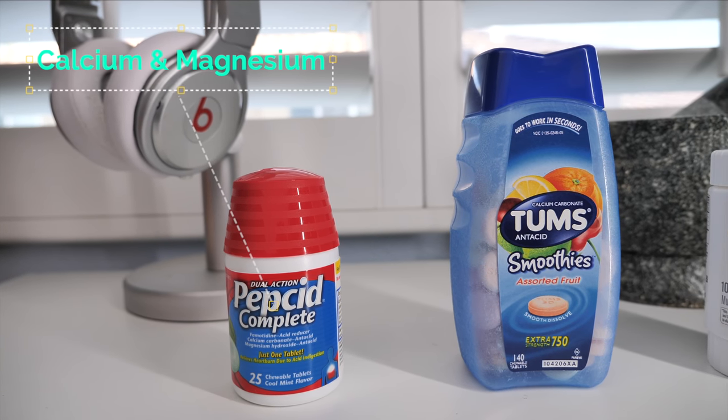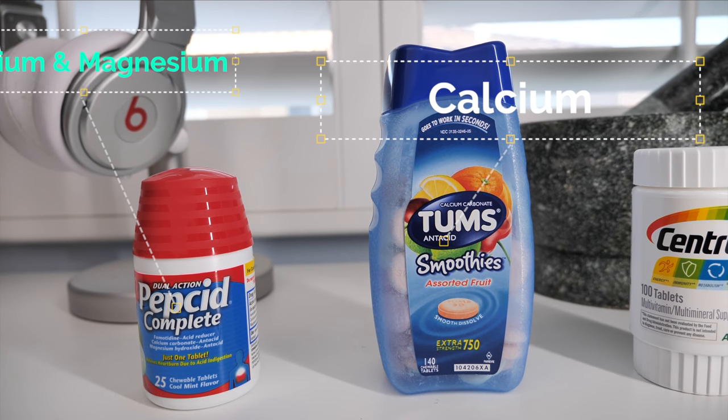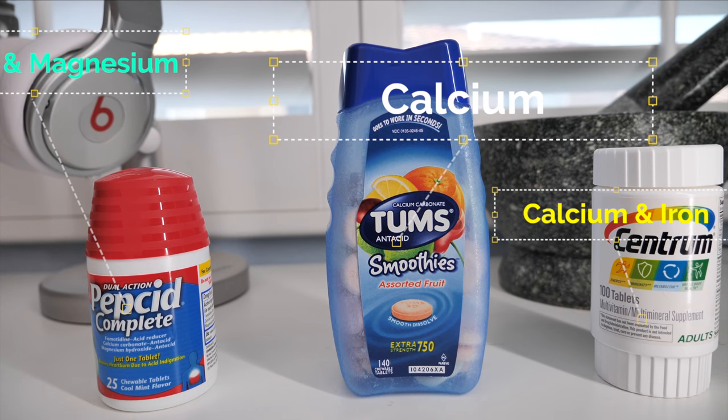The next tip when taking your thyroid medication is to make sure that you don't take it with any other calcium, magnesium, or iron-containing products. That means your Tums, your Pepcid ACs — which also contain calcium and magnesium — and also your standard multivitamin like Centrum, which contains calcium and iron. So also that means no dairy products — your cheeses, your milks. With all those calcium or iron-containing products, it's important that you don't take them for at least four hours after taking your thyroid medication.